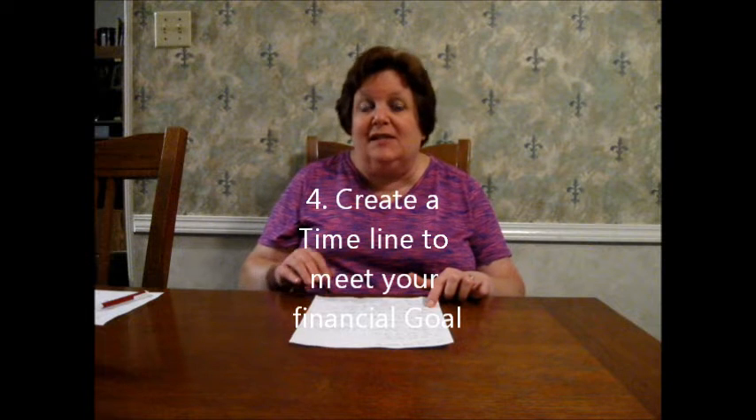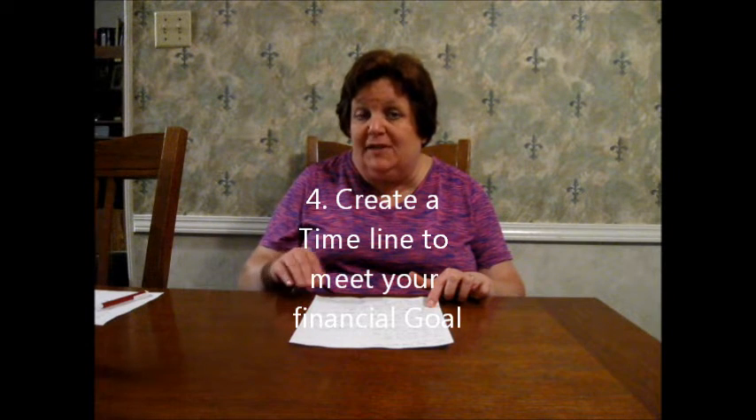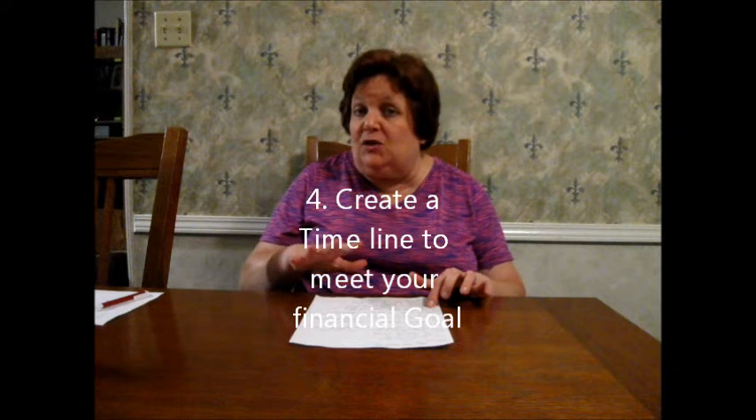Number four, decide what you want to pay towards debt each month and see how much you have left over. Whether you want a more generous budget where you're not putting as much towards debt, or you want to go scorched earth, or something in between, you have to decide what is best for you. Create a timeline of when you want to pay the debt off. That's what I did when I paid off our car. When I started this channel we had around $9,000 worth of debt and I created a timeline for when I wanted to pay that off. That's number four.